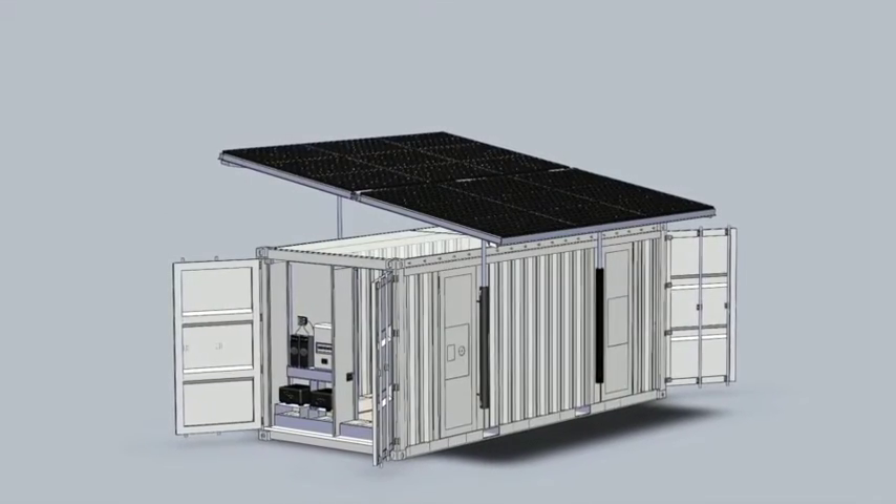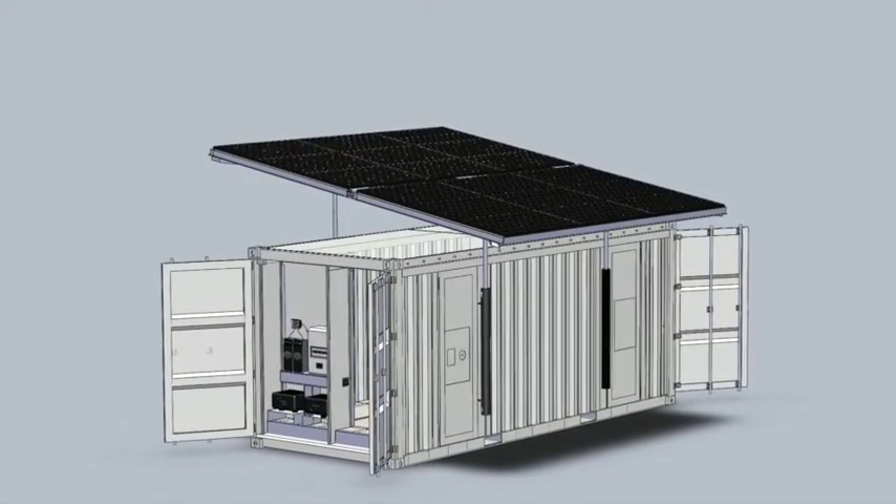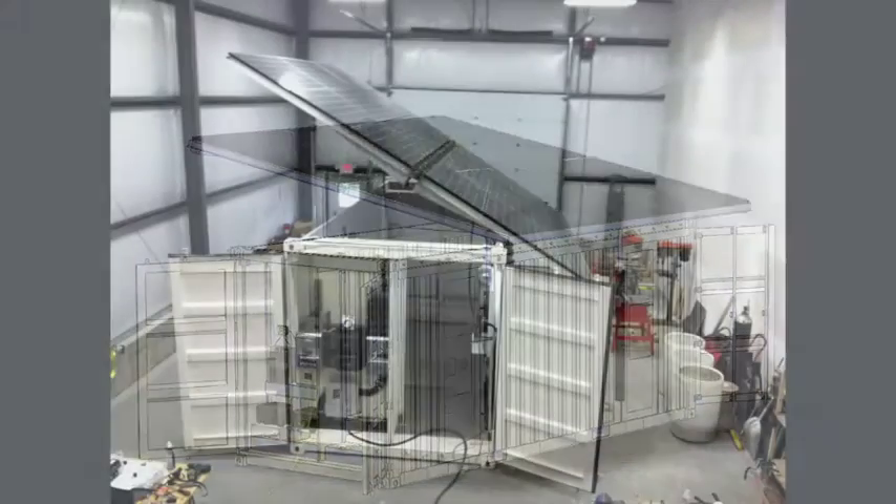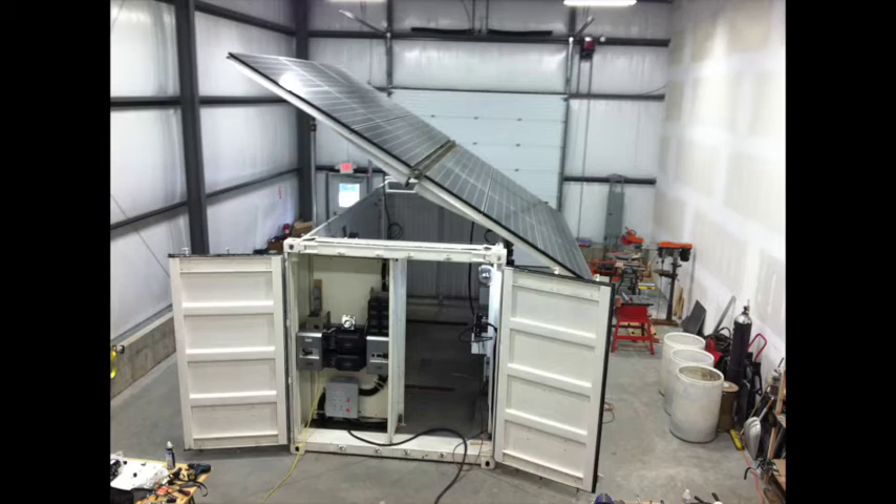All of the equipment for the Solar Powerhouse fits inside a standard 20-foot open-top shipping container, which means that it can be easily transported by ship, rail, or truck in all of the areas of the world where there is a demand for an off-the-grid electrical power system.